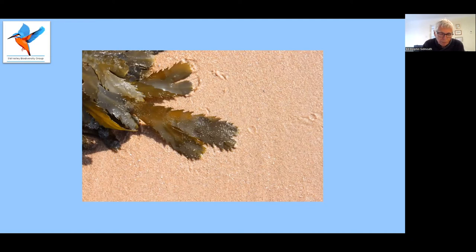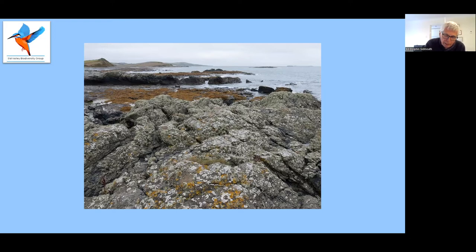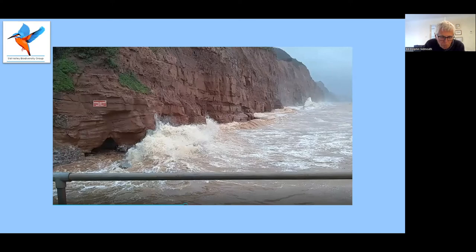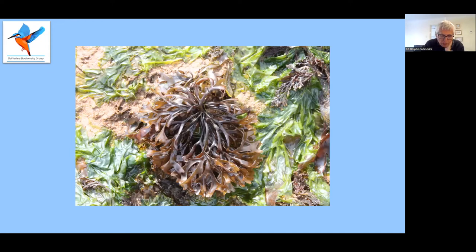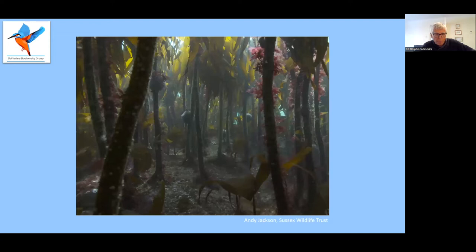Unless you're a diver, most of the seaweed you'll see lives on the shore and is exposed at low tide. The beach is a hostile place to live, especially if you are a primitive plant without complex structures to protect it. You will dry out in the wind and sun when the tide is out, and be battered by waves when it comes in. Most seaweeds live near or below the low tide line and don't have to cope with drying out too much. But some, such as channel wrack, can live close to the high tide line where they're out of the water for more hours than they spend underwater. Most seaweeds are very flexible and have a slippery secretion of mucus on their surface to avoid damage from wave action.